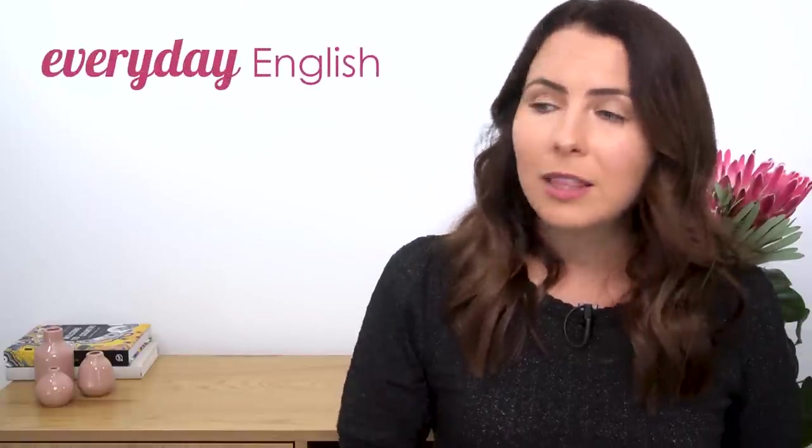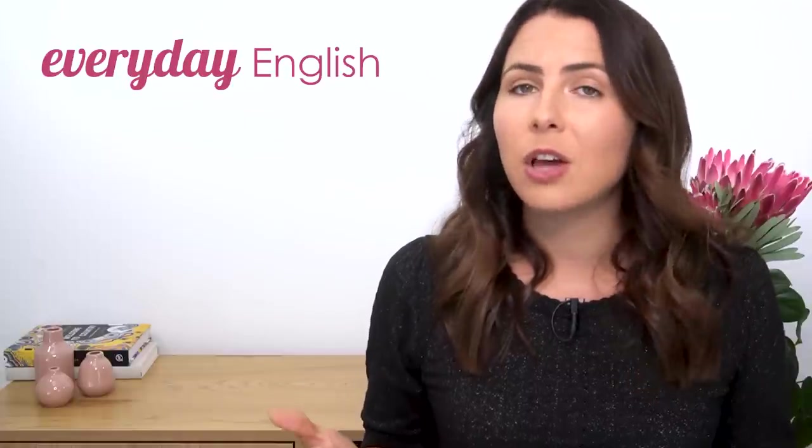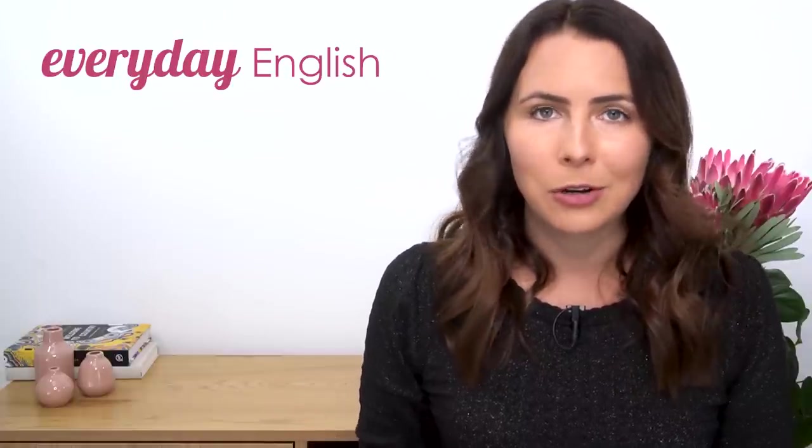Hey there, I'm Emma from mmmEnglish. Today I'm going to help you to practice your pronunciation. I've got twenty English verbs that my students often mispronounce and these are all essential business English verbs, ones that are really useful in the workplace but most of them are actually really common in everyday English as well. You'll read them in the newspaper, you'll hear them in films or in podcasts. If you stick with me throughout this whole lesson, you will definitely be sounding more professional, communicating more clearly.